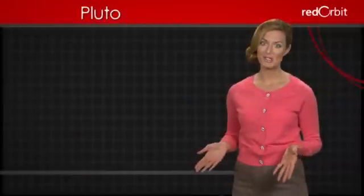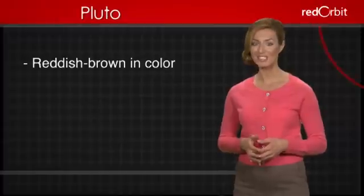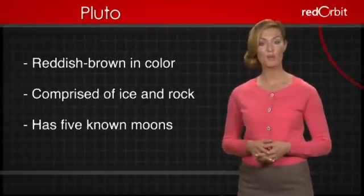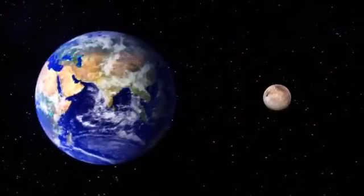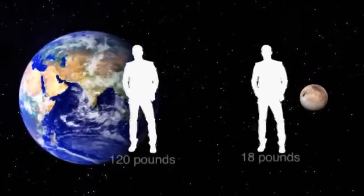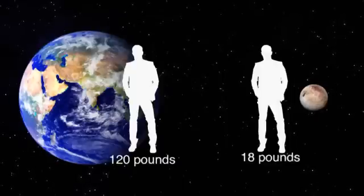Still somewhat a mystery, it is reddish-brown in color, comprised of mostly ice and rock, and has five known moons. Pluto has approximately 1/15th the gravity of Earth, so if you weigh 120 pounds on Earth, you would only weigh 18 pounds on Pluto.